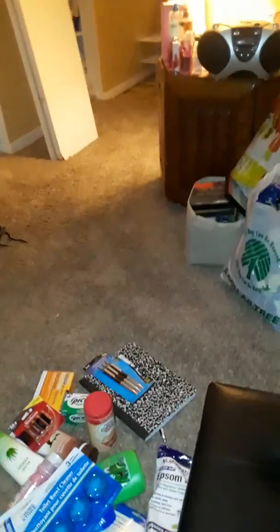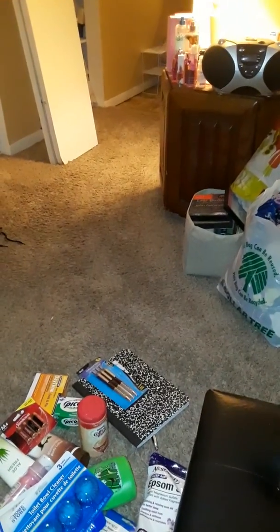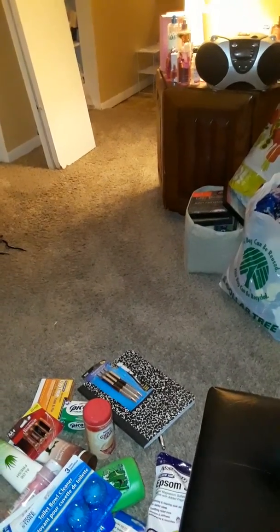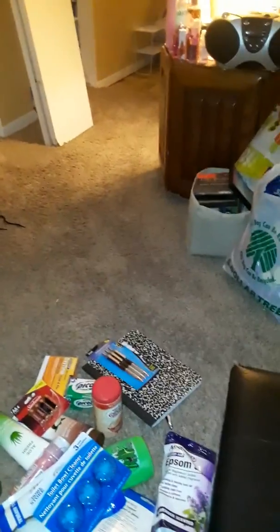Hi guys, today we're doing a fairly big Dollar Tree haul. We went to the Dollar Tree in Dyer, Indiana and found a couple things I didn't think I was going to be able to find — I'll point those items out. I put the food away; I just have one food item but I put all the frozen foods away already.